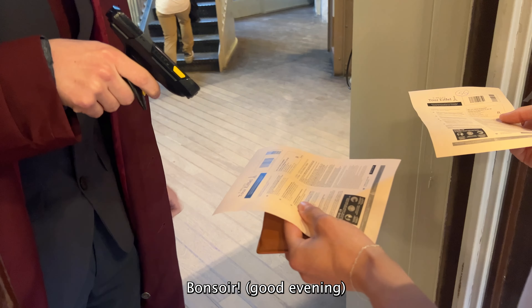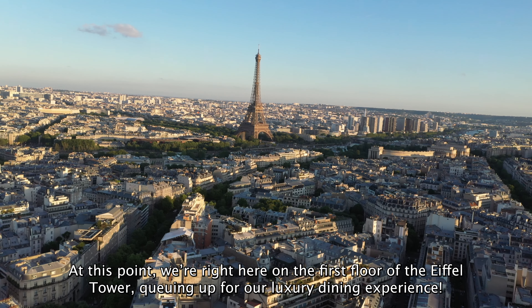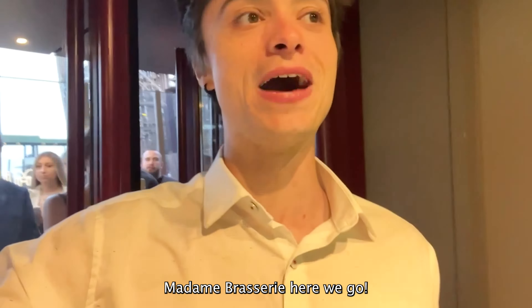I traveled across the world to make this video. I have literally been waiting for this night for my entire life. We are in Paris and we are about to dine in the Eiffel Tower. Seriously, it is the most iconic monument in the world and I cannot believe that we are steps away. Come on, let's go to the Eiffel Tower and let's eat!